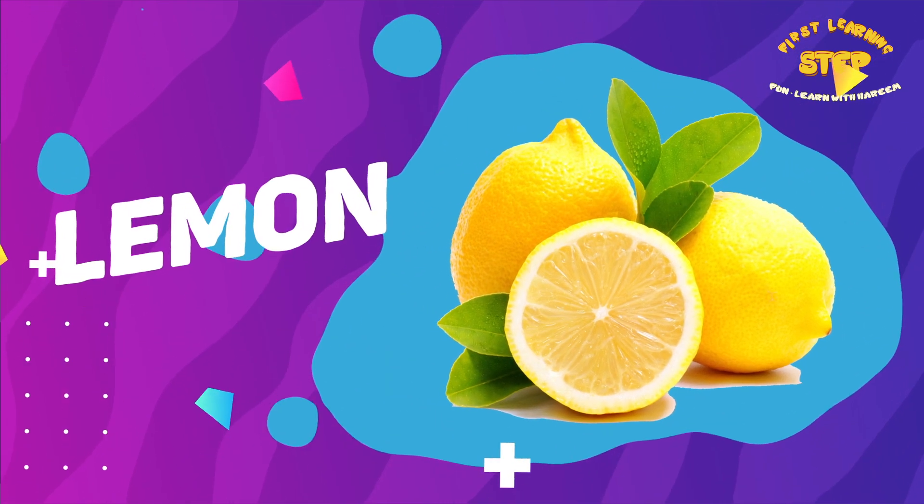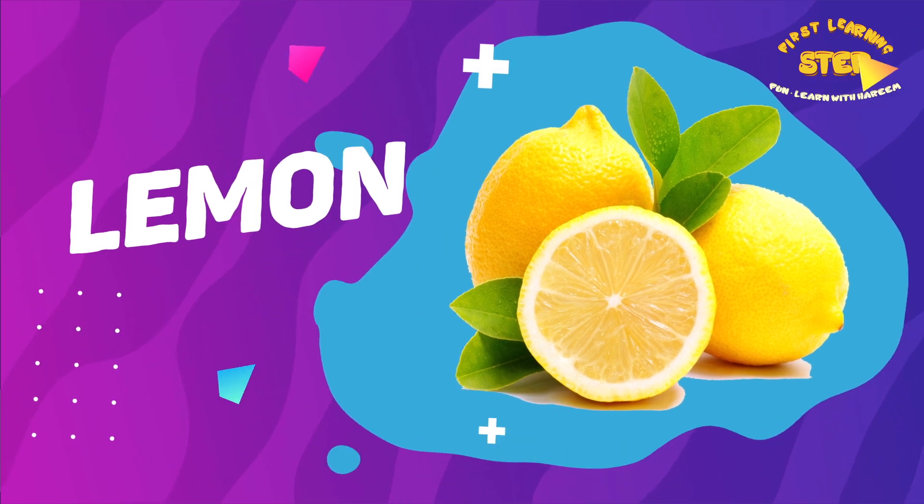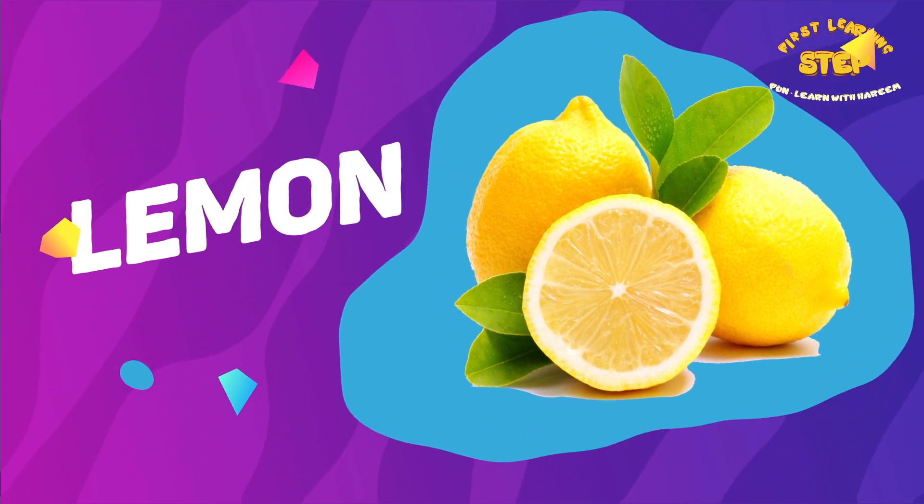Lemon. This is a lemon. Lemons are a good source of vitamin C, which is essential for a healthy immune system.